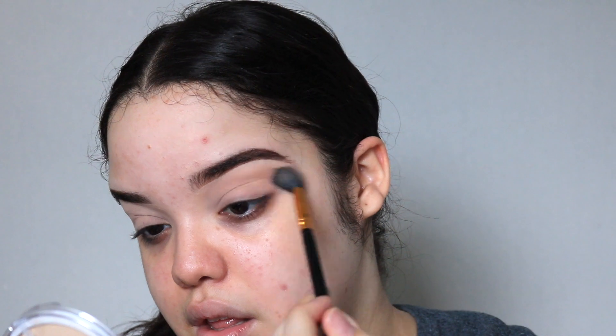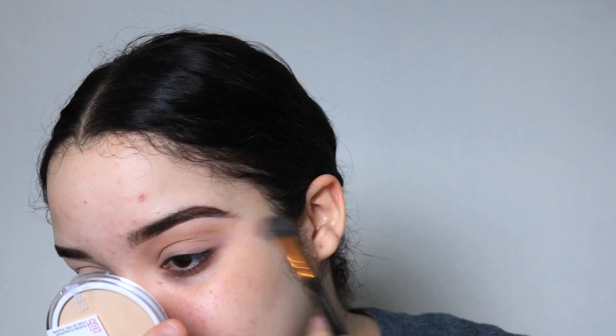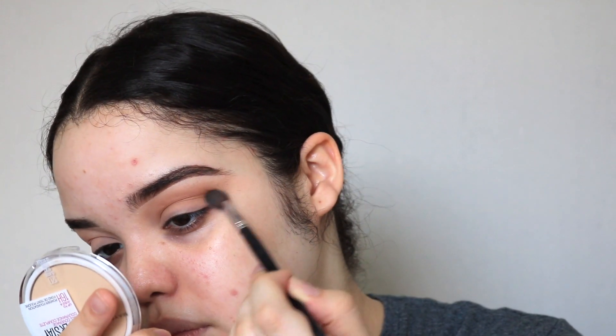I'm first going to be taking a crease brush and taking this pink neutral shade, focusing it at my crease in windshield wiper motions. I can't believe I've never used this eyeshadow palette — I've had it in my collection for a while and the fact that I've never touched it surprises me so much. Next I'm going to be taking a smaller crease brush and taking the shade right next to it, which is more like a very warm brown, and focusing it on my crease but working it more towards the outer corner.